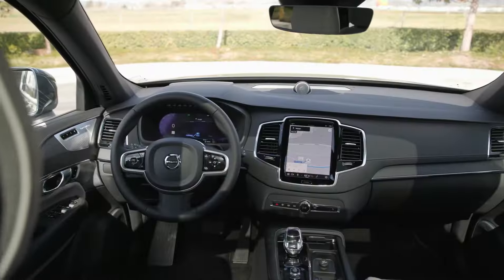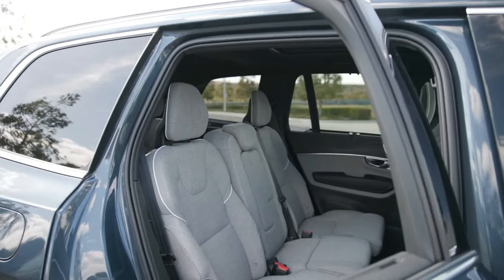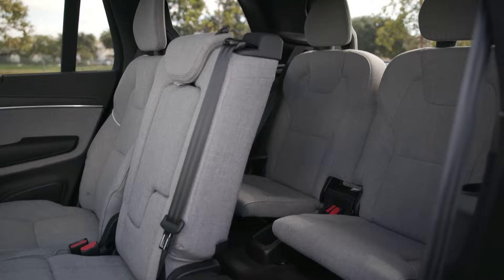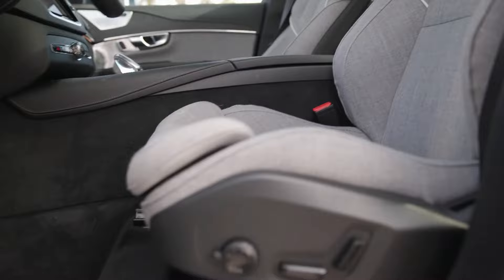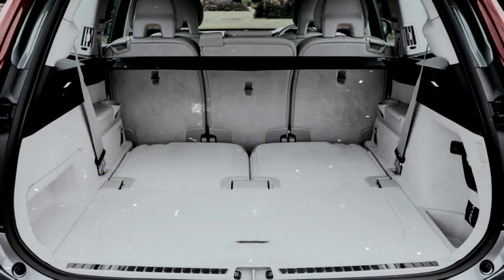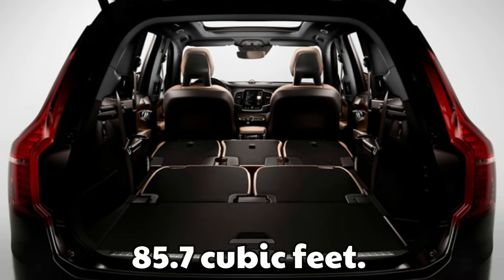Volvo XC90. Although the Volvo XC90's interior technology may use some improvement, it is still a useful and cozy SUV. In its conventional configuration, the XC90 can seat seven people over its three rows. However, it is also possible to place two seats in the second row, which reduces the number of passengers to six but gives the impression of additional space. When it comes to hauling things, the XC90 excels — 15.8 cubic feet make up the cargo hold behind the third row. When the third row seats are folded, the cargo volume is 41.8 cubic feet, and when the second row is folded, it is 85.7 cubic feet.